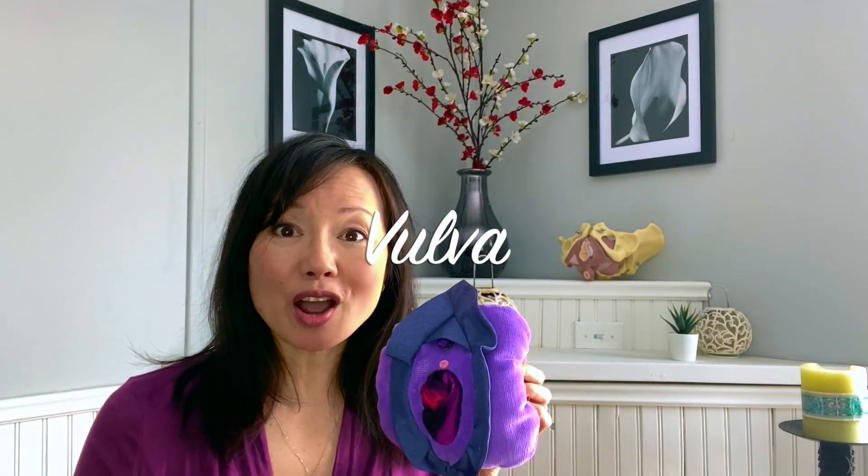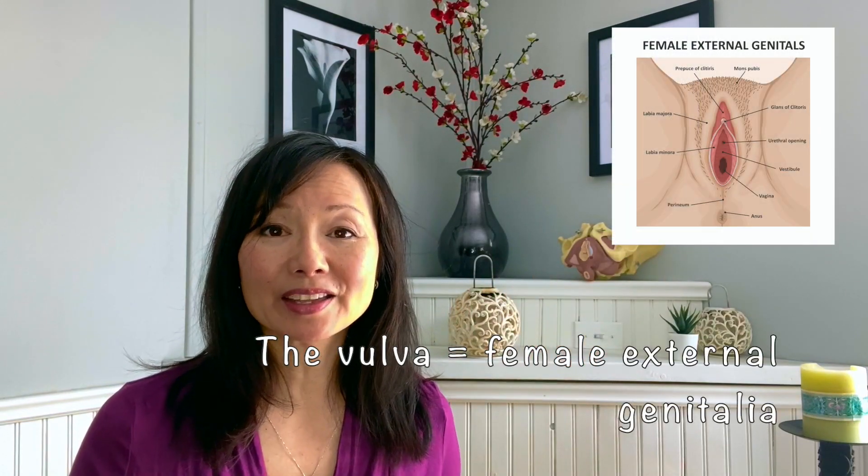To start off, we're going to talk about the vulva and vagina. How many of you know the difference between those two terms? Often those two terms are used interchangeably, and guess what? They're not the same.